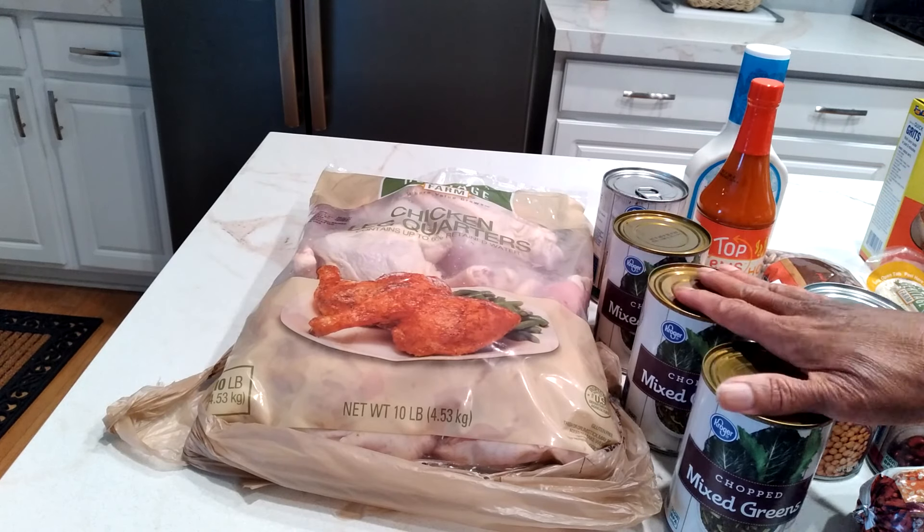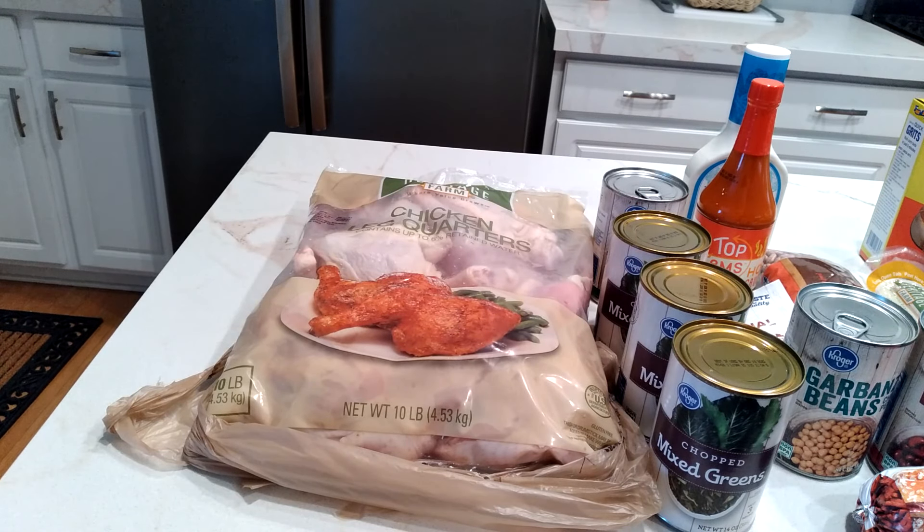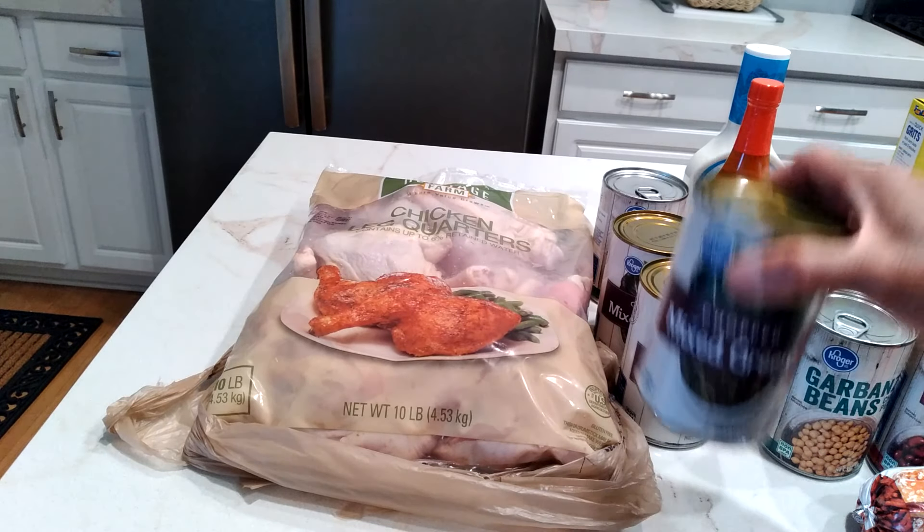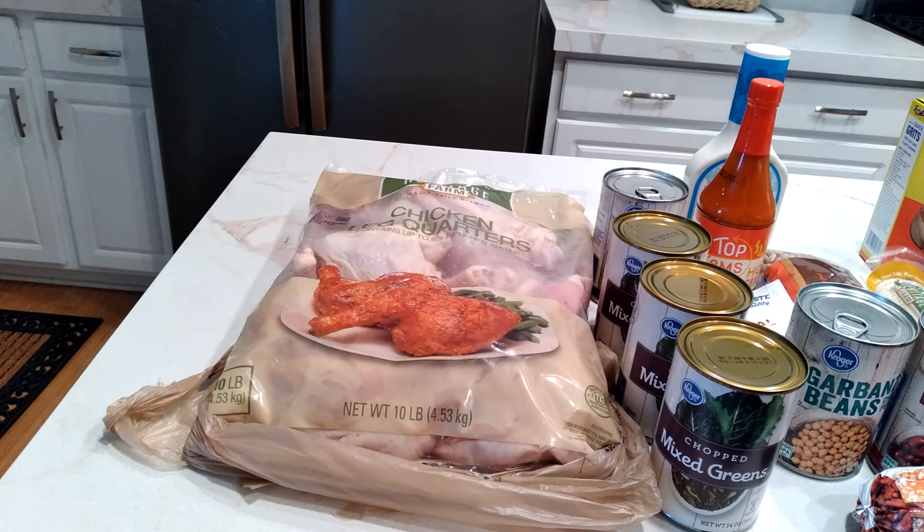By dinner time I'll have some chicken, some greens, and maybe half of an orange. That's all I'll need in the evenings. I'll drink my water. That's good.